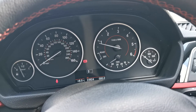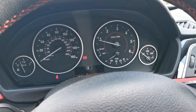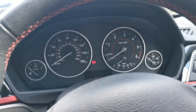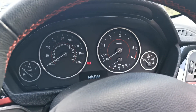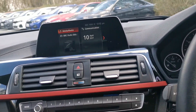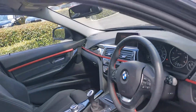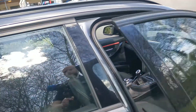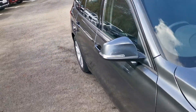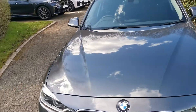It is a January 2018 registered vehicle and it's available for sale and part exchange with us. I hope this video has been of use — if there's any further information you need, please do get in contact and one of our sales executives will be more than happy to help.